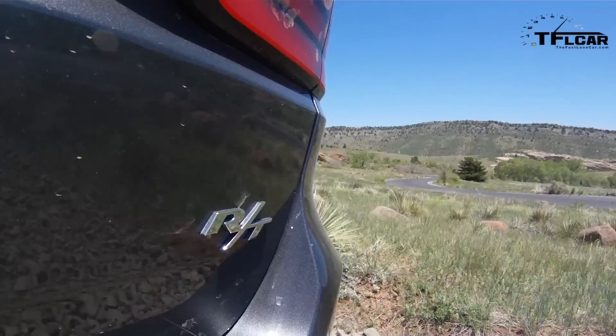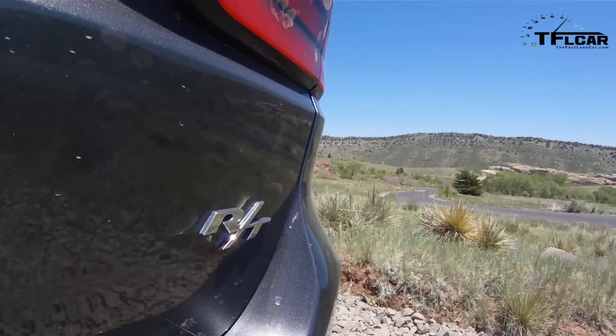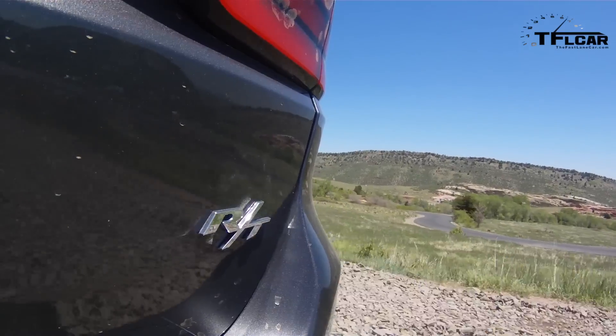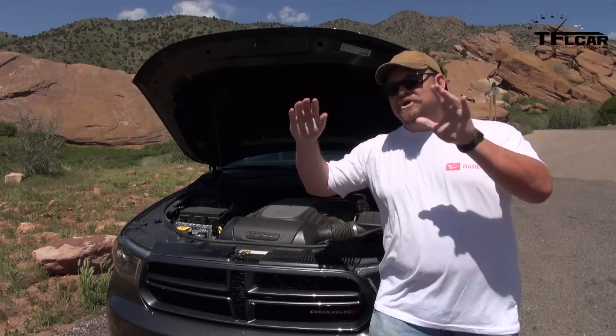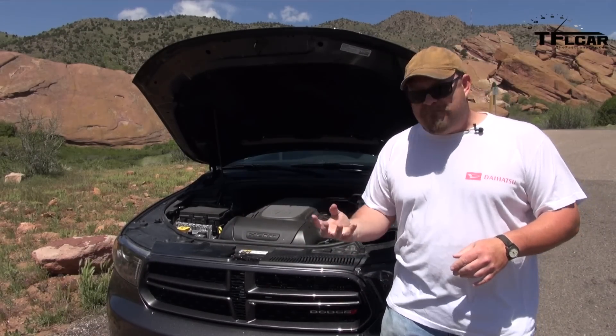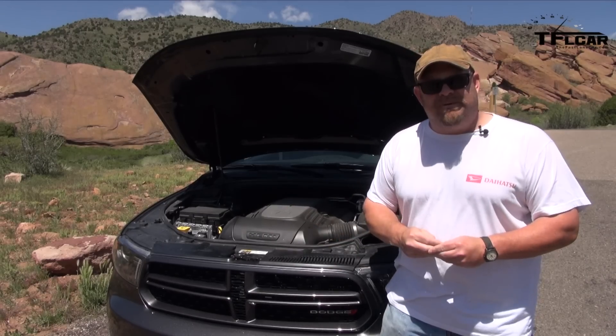In terms of towing, 7,400 pounds — pretty damn good. As a vehicle that's built to encompass sport, utility, and everything else, and have a little bit of masculine cojones, this baby does well.